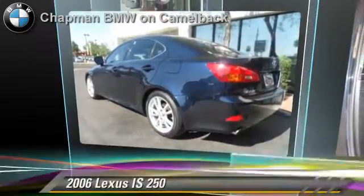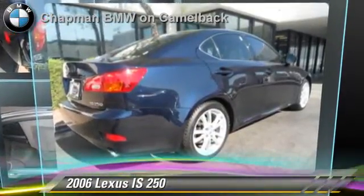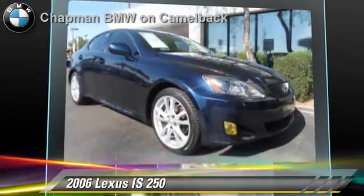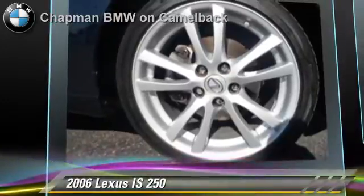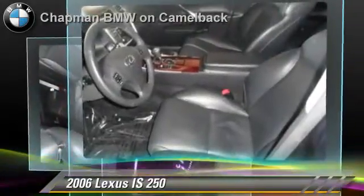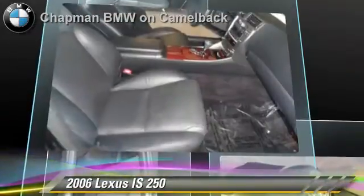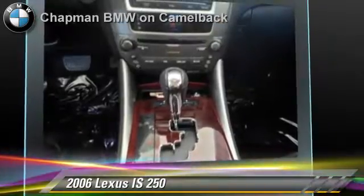The 2006 Lexus IS250, powered by a V6 engine with a 6-speed automatic transmission. This vehicle, with fewer than 55,000 miles on the odometer, gets up to 24 miles per gallon. This Lexus features cruise control, power windows, and leather seats.